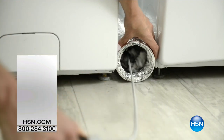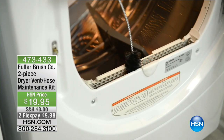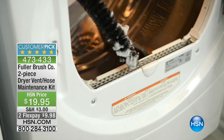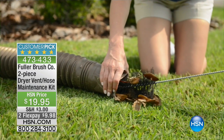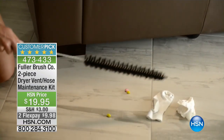You must come to your television, you must listen to this presentation, please. The Fuller Brush Company has this amazing two-piece set. It's a dryer maintenance kit that could possibly save you a lot of trouble and tragedy, really. One of the leading causes of home fires in the United States generates from your dryer. Did you know that? Because lint is highly flammable. We're going to keep that dryer nice and clean and running well.